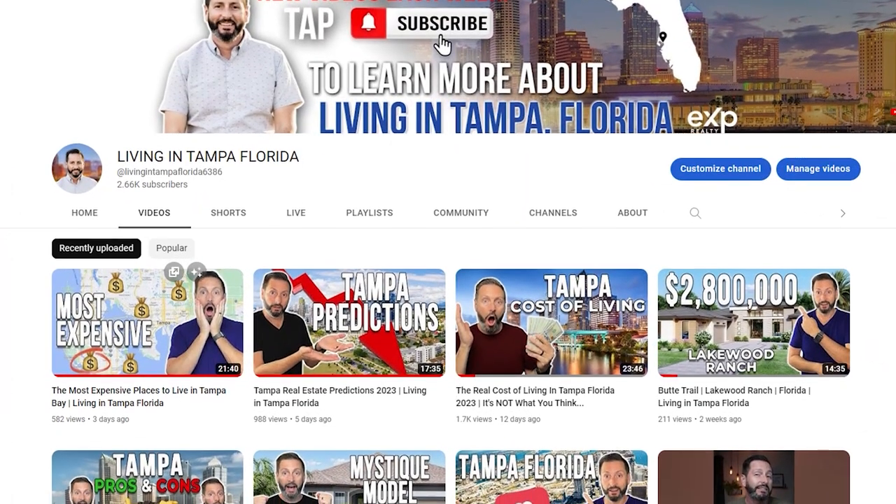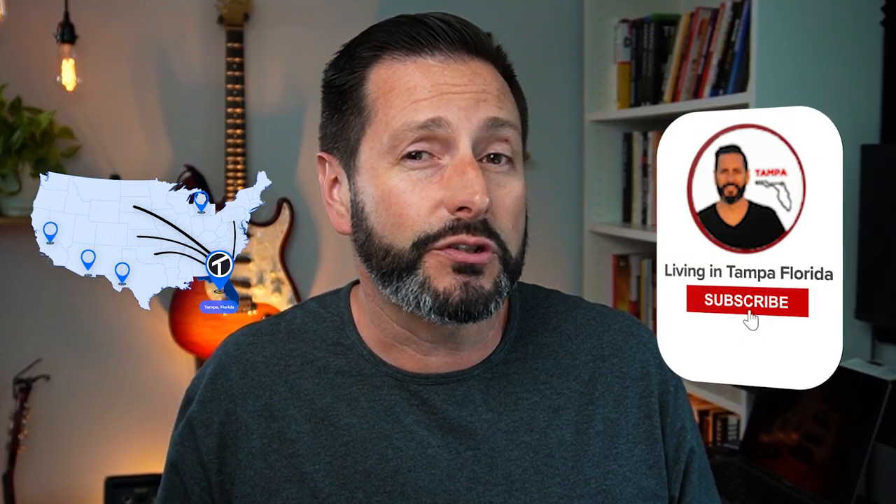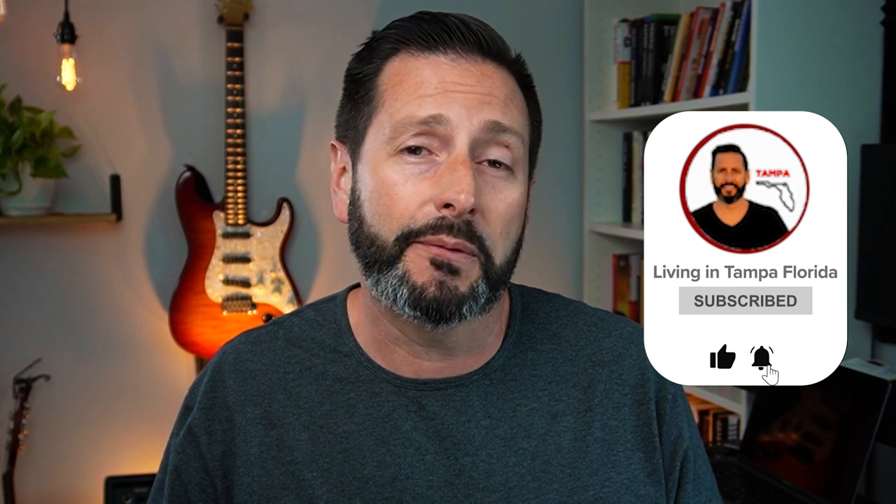If we've never met before, my name is Juan Alcala. I'm a licensed real estate agent and I help people just like you buy, sell, relocate, and invest in the Tampa and Sarasota areas. We make videos that are all things Tampa Bay — what it's like to live here, work here, play here, the food, the dining, the outdoors, the beaches, and the sunshine. If that interests you, make sure you hit that subscribe button and click that little bell so you can be notified every time we make a new video.